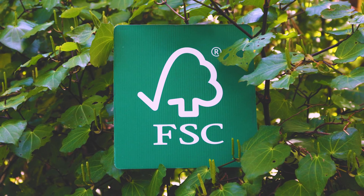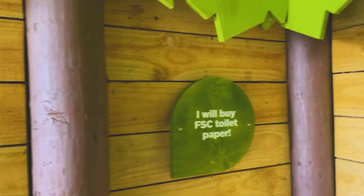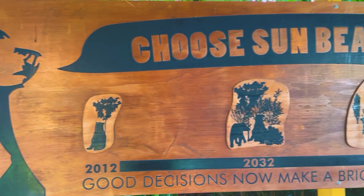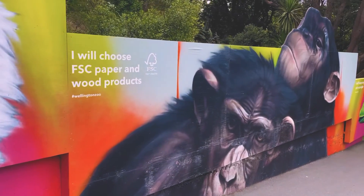FSC trademarks go everywhere in our zoo. It's a very prominent brand in our zoo and it's one we're very proud of and very happy to promote.